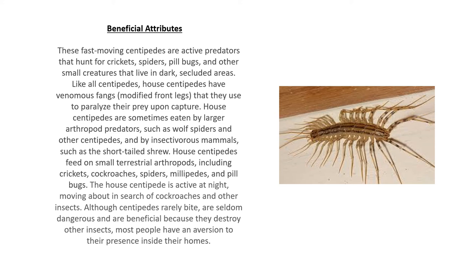House centipedes feed on small terrestrial arthropods including crickets, cockroaches, spiders, millipedes, and pill bugs. The house centipede is active at night, moving about in search of cockroaches and other insects. House centipedes rarely bite, are seldom dangerous, and are beneficial because they destroy other insects. Most people have an aversion to their presence inside their homes — and of course, in the middle of the night when you get up and see this thing scurrying across the floor, it can move really fast and does scare you for a moment, but they are good insects to have around.